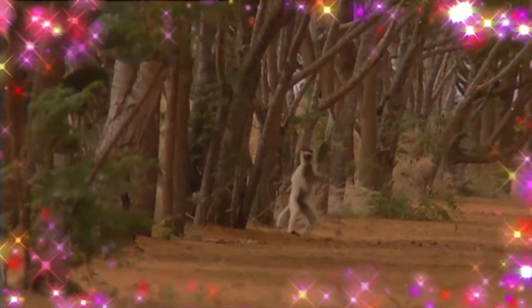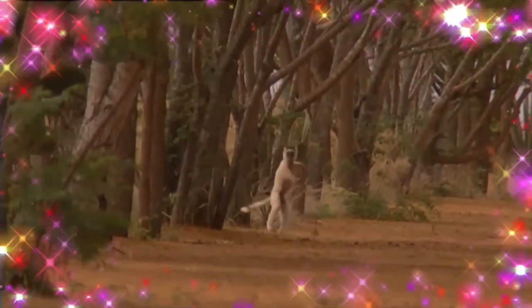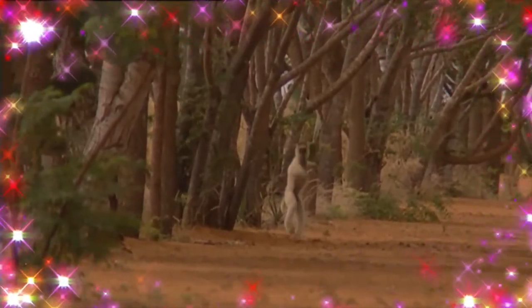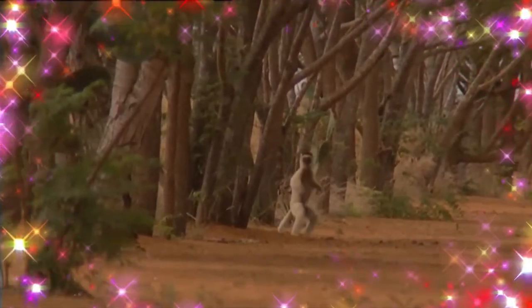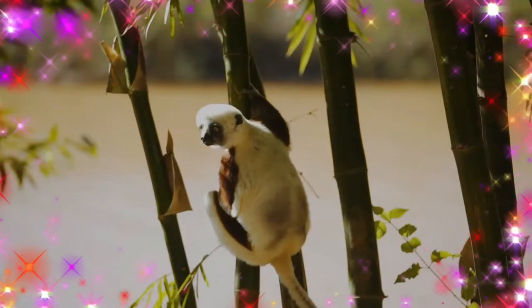The species lives in small troops which forage for food. They are herbivores — leaves, fruit, bark, and flowers are typical components of the diet. They are diurnal and arboreal, and engage in sunbathing with stretched arms and legs. They move through the trees by clinging and leaping between vertical supports.